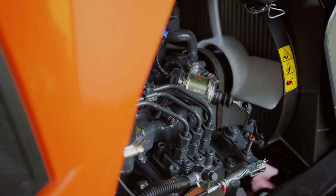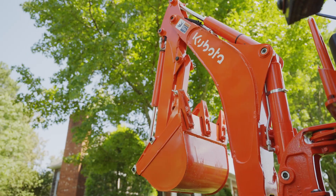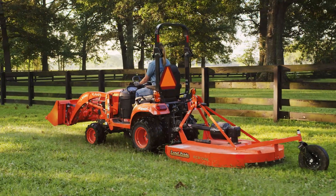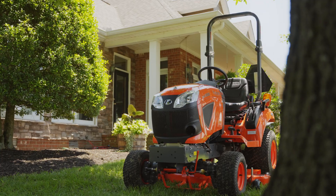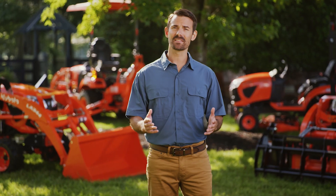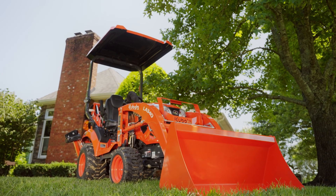From the heart of the BX — the engine and the transmission — to the implements like the front-end loader and backhoe, these key components are designed and manufactured by us. So when we say performance-matched, we mean it, and that's not the case for some of our competitors. We take pride in our craftsmanship, ensuring top-notch quality in every performance-matched component.